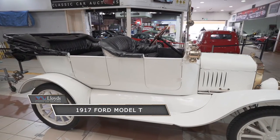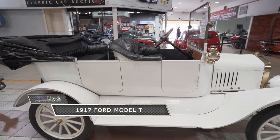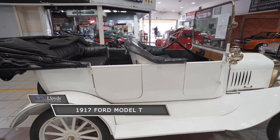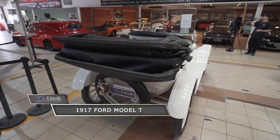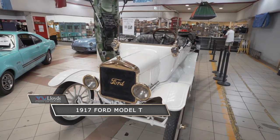Well, this one truly speaks for itself. Equipped with a four-cylinder engine with tapered design, this incredible vehicle is regarded as the first affordable automobile which made car travel available to many Americans.